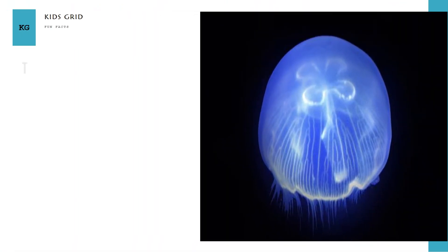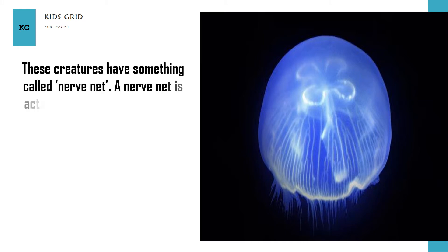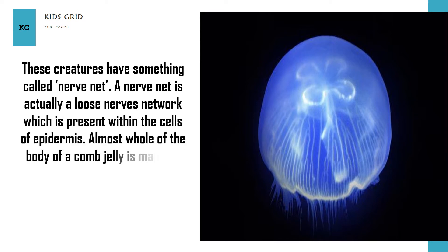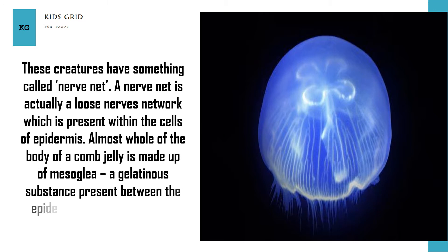These creatures have something called a nerve net. A nerve net is actually a loose network of nerves which is present within the cells of the epidermis. Almost the whole body of a comb jelly is made up of mesoglia, a gelatinous substance present between the epidermis and gastrodermis.